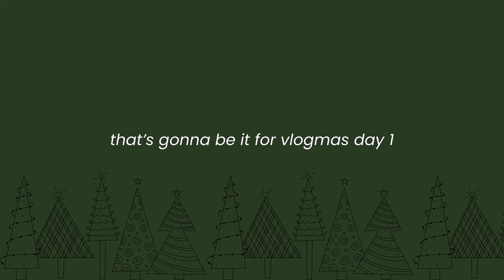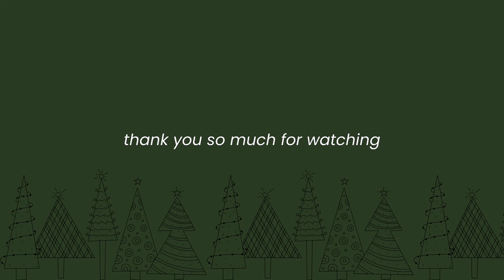That's going to be it for Vlogmas Day 1. I know it was a little all over the place, but that has been my life lately. Thank you so much for watching, and until next time — bye guys!